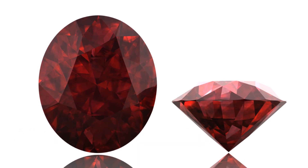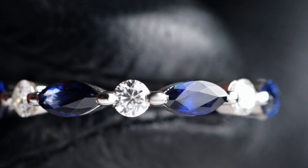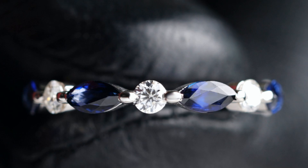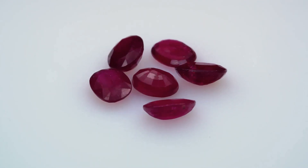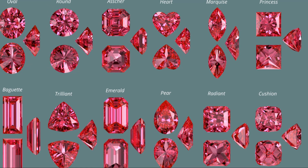Today, rubies and sapphires continue to captivate with their timeless allure. Their vibrant colors, exceptional durability, and rich history make them highly sought-after gemstones. Whether adorning engagement rings, gracing the necks of celebrities on the red carpet, or displayed as prized possessions in museums, rubies and sapphires continue to inspire awe and admiration, reminding us of the earth's remarkable ability to create objects of enduring beauty and power.